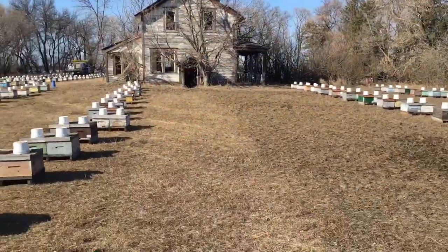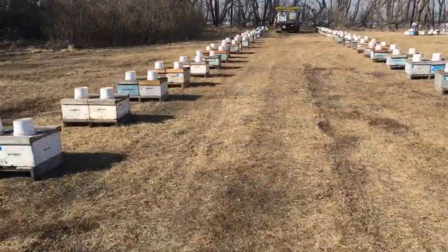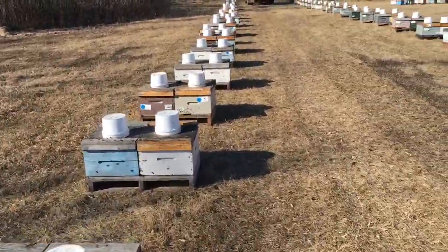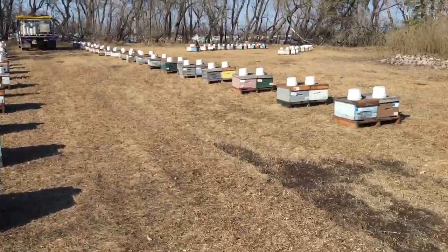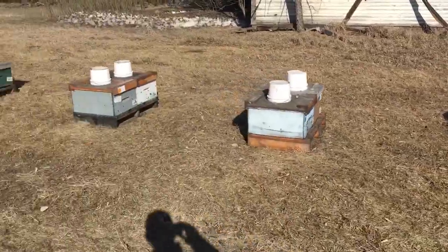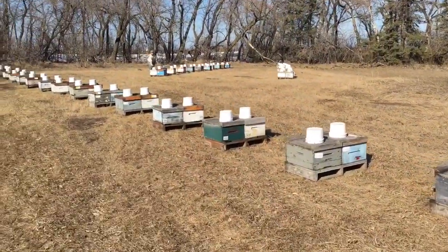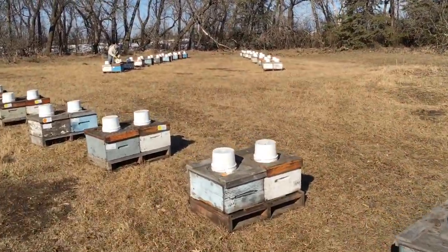Sure is a lot of work putting pails on — a tremendous amount of work. The weather is going to turn on us a little bit here; it's going to get rainy, snowy, windy, and cloudy. So if it warms enough where they can break cluster and get up to the syrup, that will help these colonies that are a little bit short on feed.